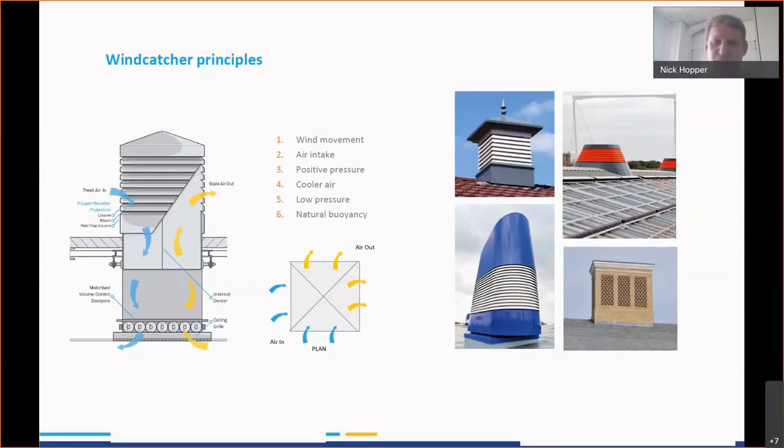Over the years with Monodraft we've done pretty much every different type of application. We've got square systems, circular designs, right through to oval systems, and then historic type buildings where they utilized brick-clad arrangements — a selection is shown there on the right-hand side.